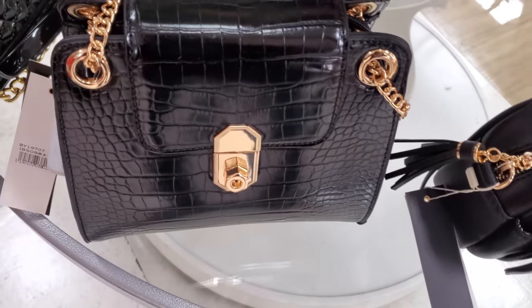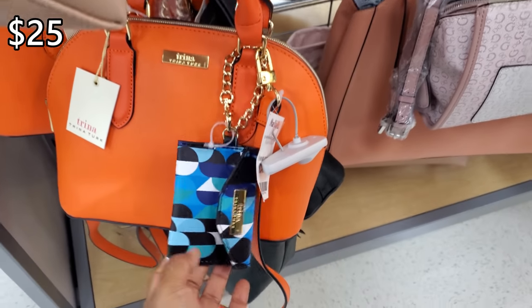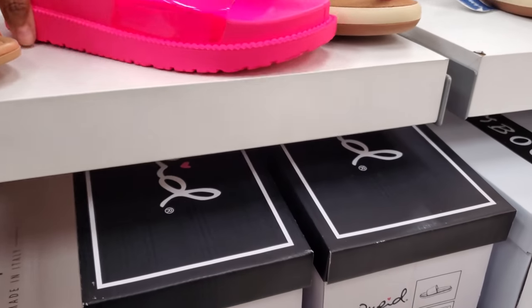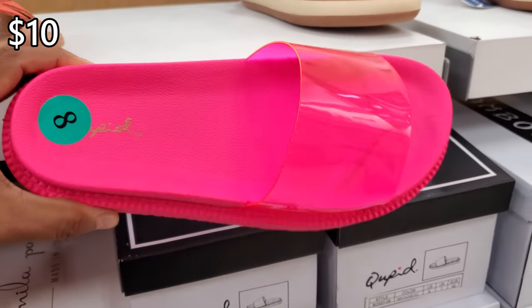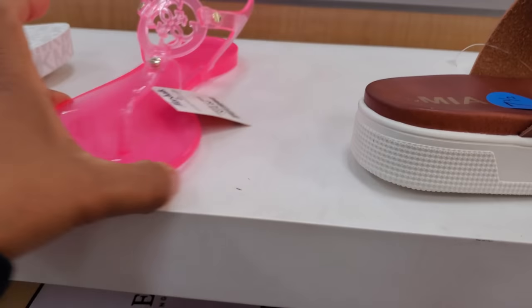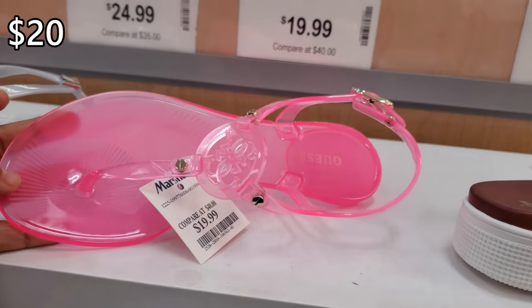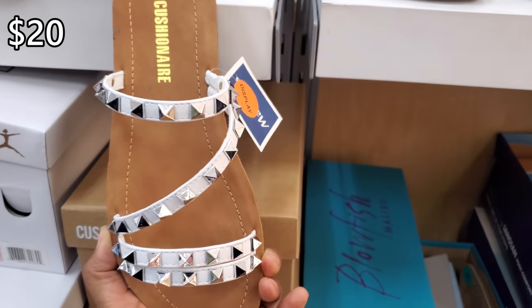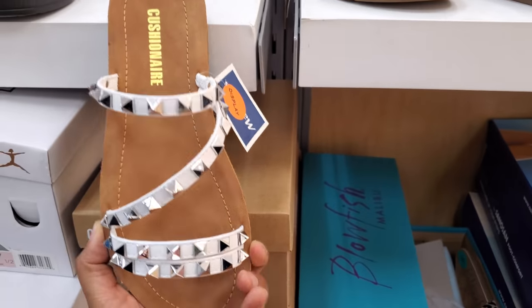That one's different — it's more like a square. Trina Turk, 25 dollars, and you get the little mini case with it. All orange. Check this one out by Cupid — really neon hot pink — and that is 10 dollars. Another hot pink by Guess, like a Guess jelly, for 20. And 20 by Cushion Air, so Cushion Air is another good Steve Madden dupe.